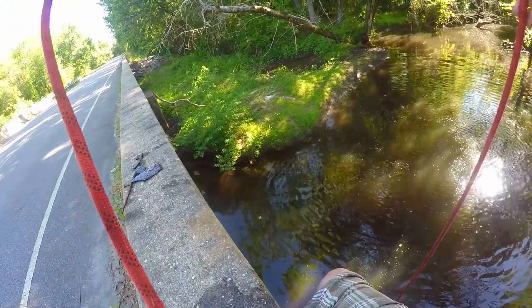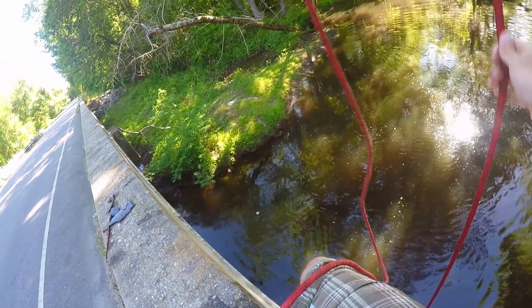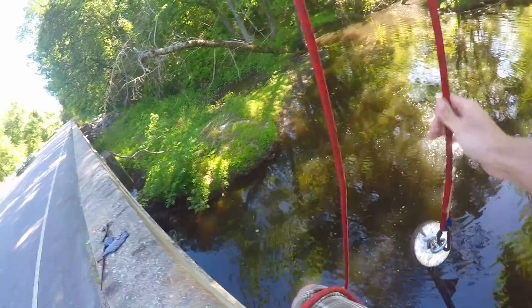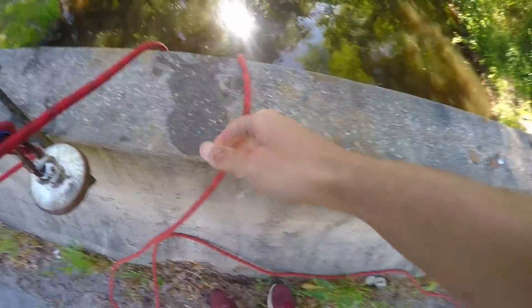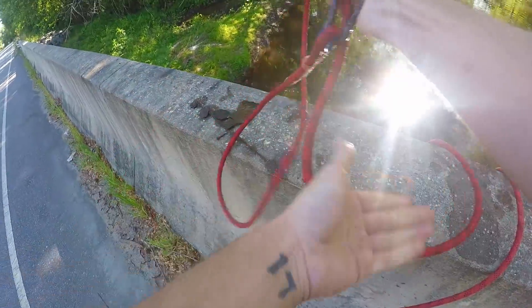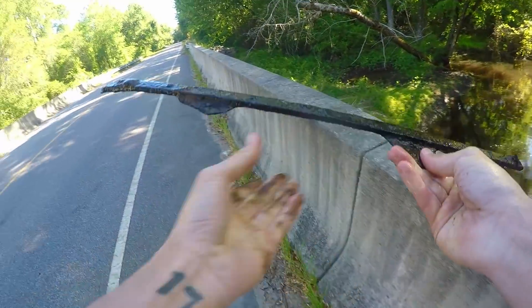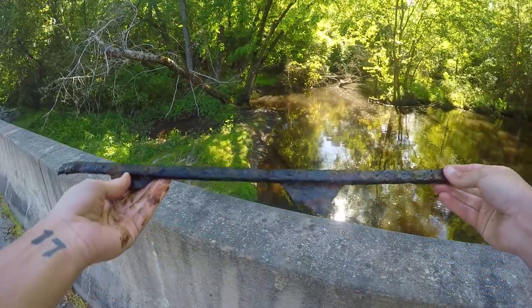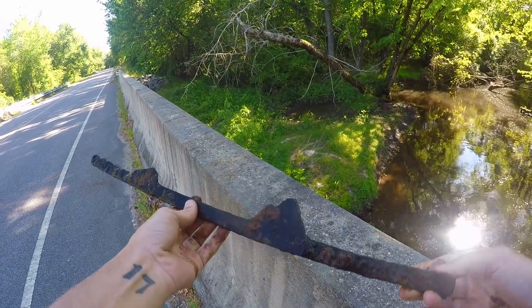Got a little something coming in — what do we got? Please don't be a snag. What in the world did you used to be? We got something old. It's one of those things — we found one of these before, except it was probably like 10 feet long, had all those little rigid teeth and stuff on there.